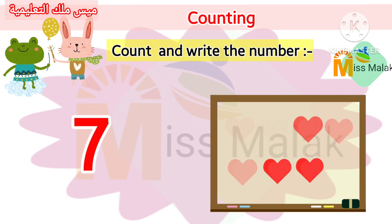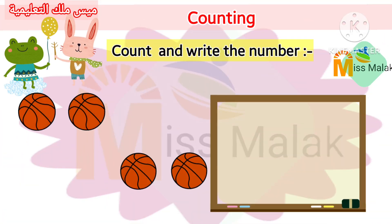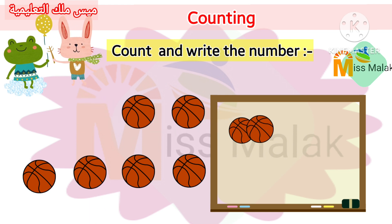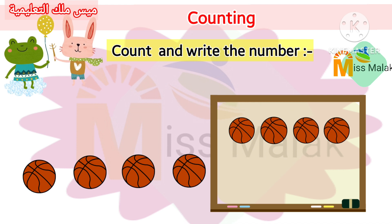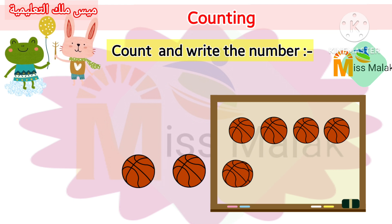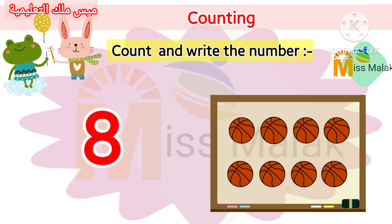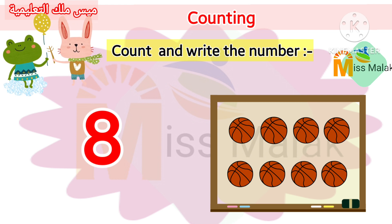Count with me. One. Two. Three. Four. Five. Six. Seven. Eight.